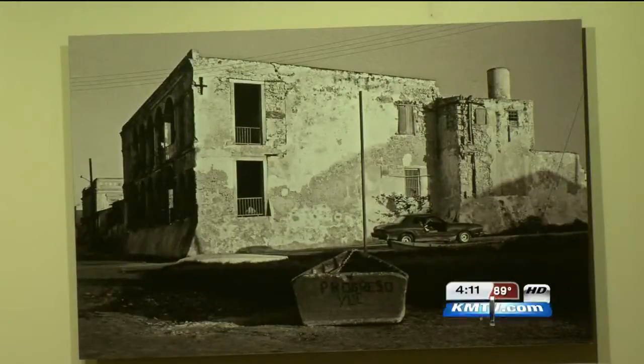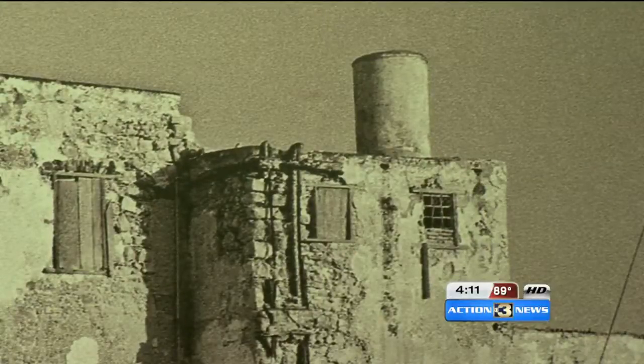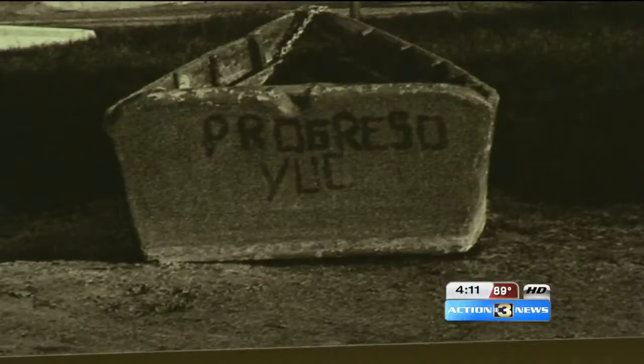Inside, the gallery features the works of Ignacio Rivero, a photographer whose pieces reflect his home, the Yucatan Coast. They're helping local artists too, with a residency program.